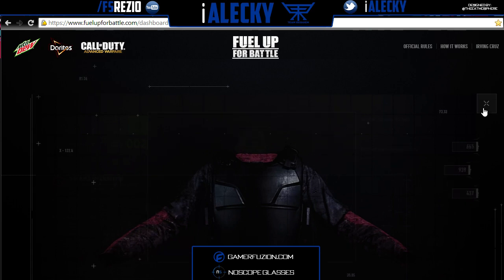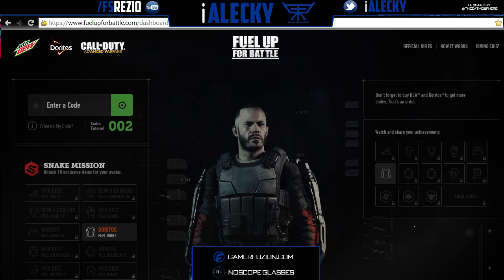The second code gave me double XP for 15 minutes, which is pretty cool — even though we get double XP on day zero for those people that pre-ordered this game.